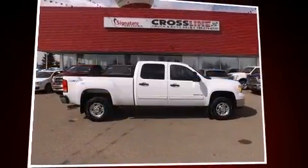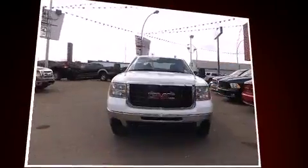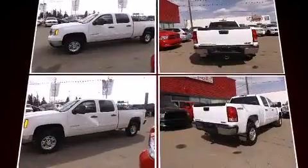You're going to love the 2010 GMC Sierra 2500 HD. Smooth gear shifts are achieved thanks to the powerful 8-cylinder engine, providing a spirited yet composed ride and drive.